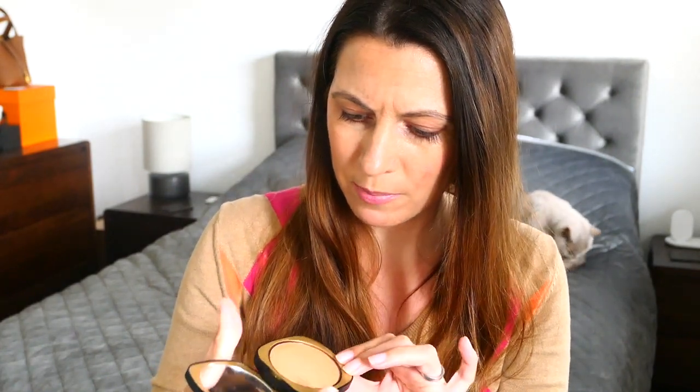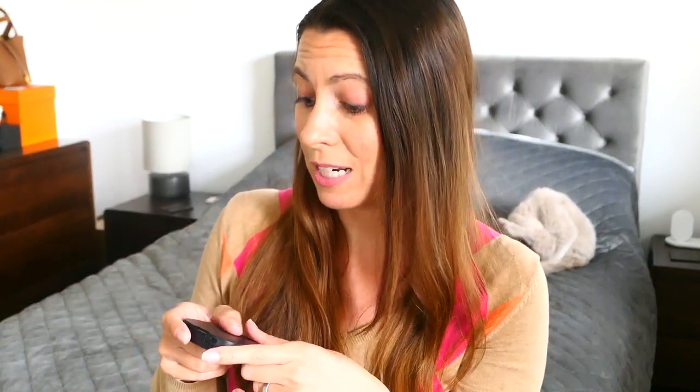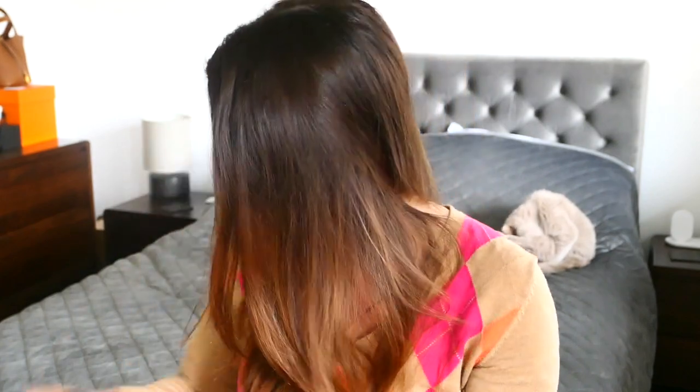I bought Code 8 Bronzer and mine is in the shade Positana. It's got a slight shimmer to it without being glittery, and it's a really nice sort of mid-toned bronzer. I wouldn't recommend it if you are quite fair — I'd go up a shade. I would put myself as a medium complexion, sort of light to medium, medium to tan in the summer. I do tan — I know I shouldn't, but I do, even in England.